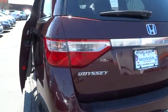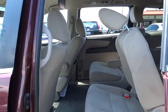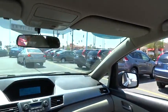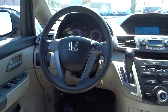Stability control, traction control, anti-lock braking system, air conditioning, adjustable steering wheel, driver airbag, power steering, keyless entry, floor mats, four-wheel disc brakes, cruise control, AM-FM stereo radio, premium sound system, rear defrost.